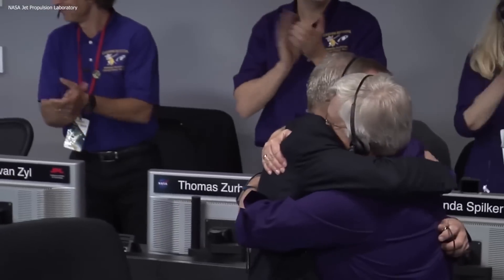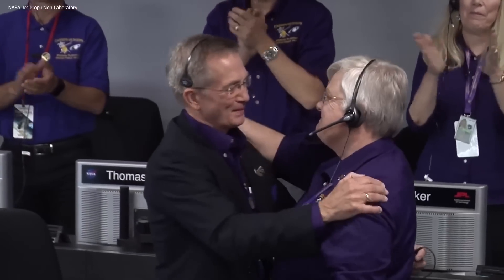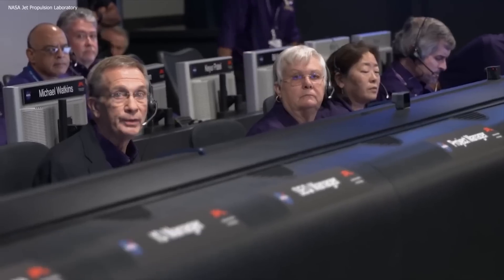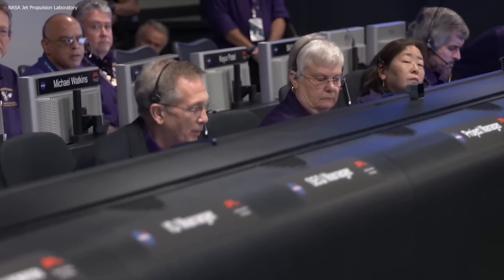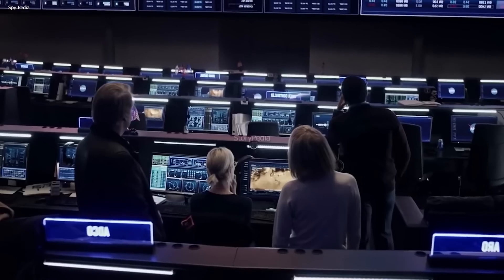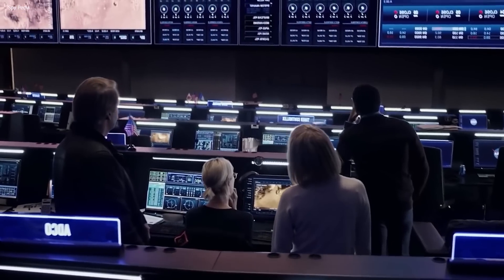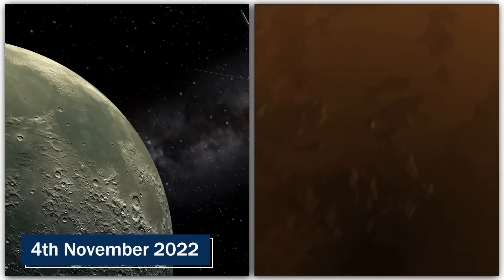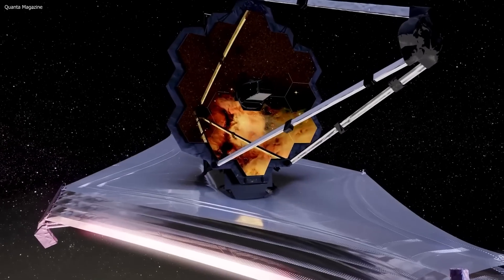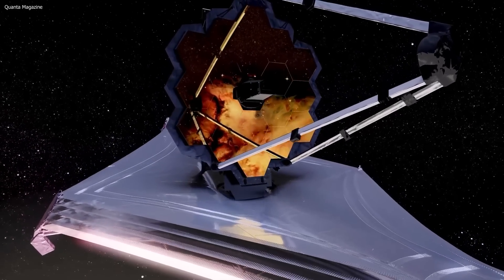This discovery added Titan to the list of worlds in the solar system that could have potentially hospitable environments. But researchers at the time had no idea of the true marvels of Titan and how it could potentially be Earth number two, because they failed to capture one massive detail. On 4th November 2022, everything we knew about Titan changed, and it all began with the James Webb Telescope.